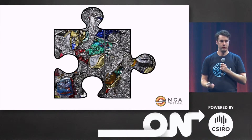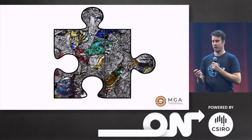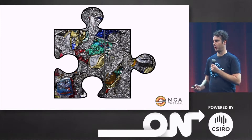At MGA Thermal, that's what we do. We've invented a new alloy which stores energy as heat. It's made out of cheap, readily available materials such as recycled scrap metal, and that allows us to store energy at around one-tenth the cost of lithium-ion batteries.